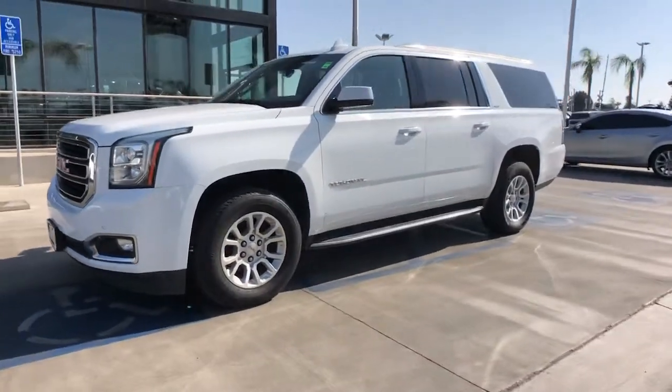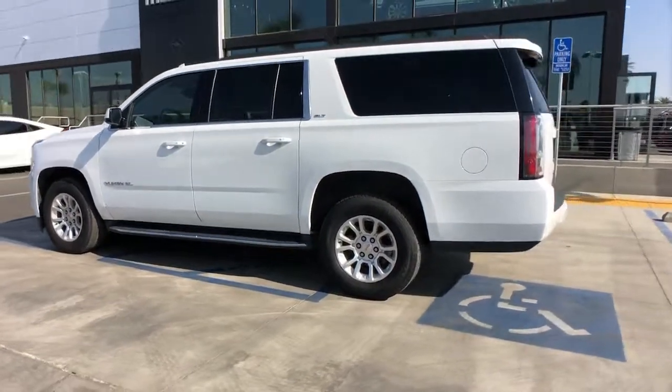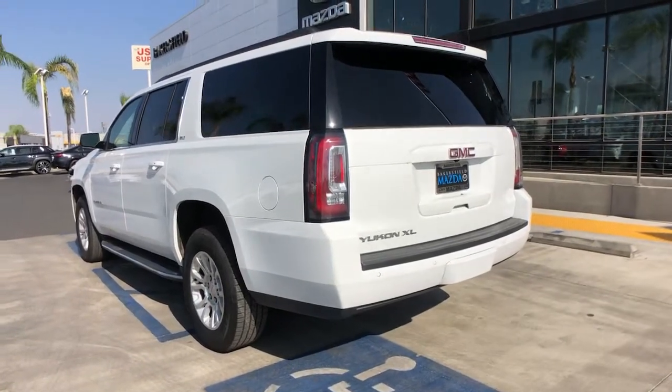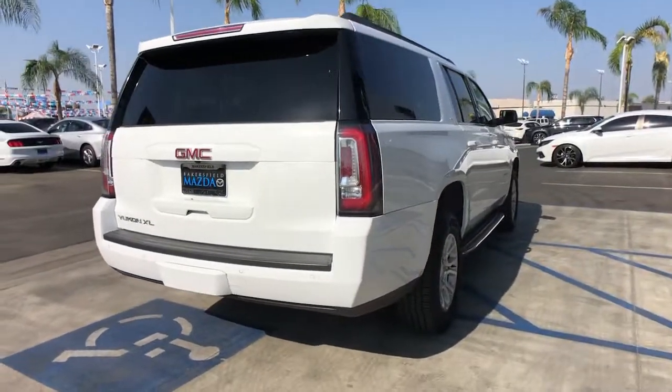Can you see yourself in the 2020 GMC Yukon XL? With less than 60,000 miles on the odometer, this vehicle stands out from the rest. Make family hauling and towing easier and more comfortable than ever before in this outstanding Yukon XL.